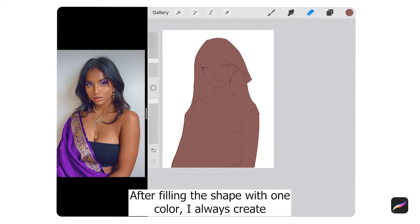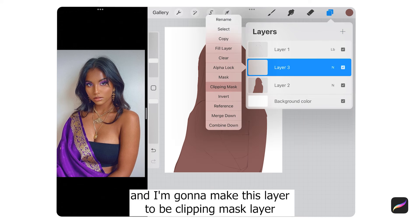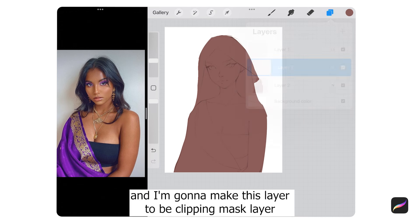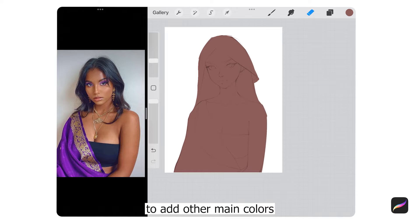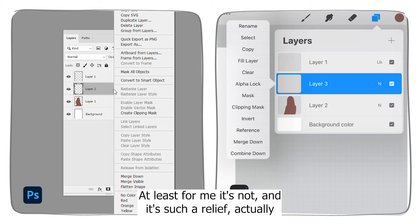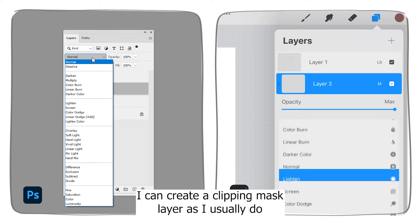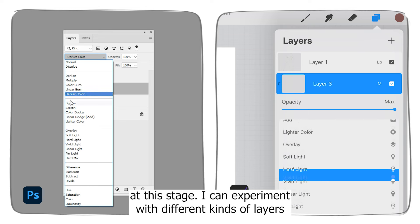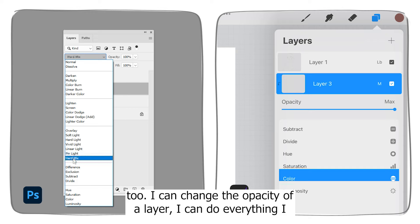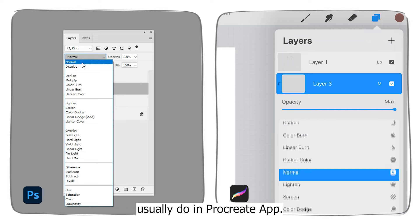After filling the shape with one color, I always create a new layer above the main layer and make it a clipping mask layer to add other main colors. I was told that one of the biggest difficulties of Photoshop is layers, and I can clearly see that it's not — at least for me, it's not. That's such a relief. I can create a clipping mask layer as I usually do, experiment with different kinds of layers, change the opacity of a layer — I can do everything I usually do in Procreate.